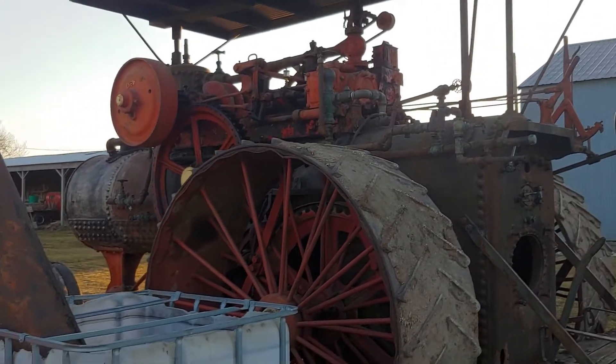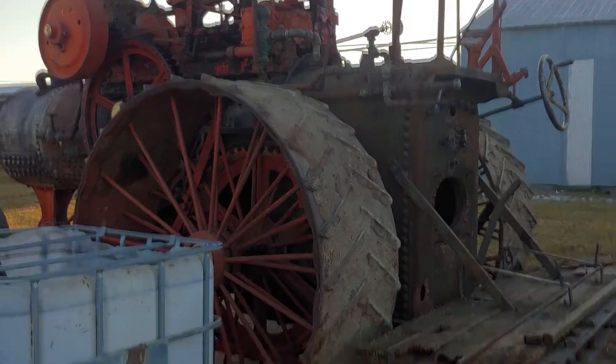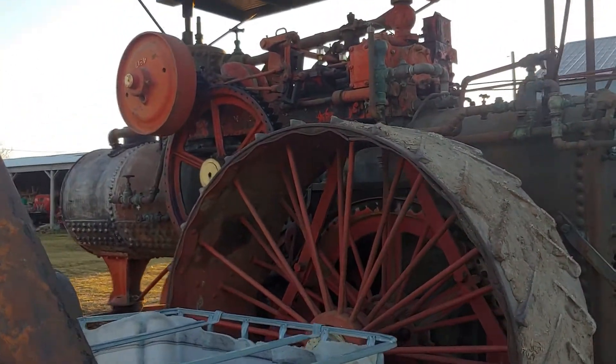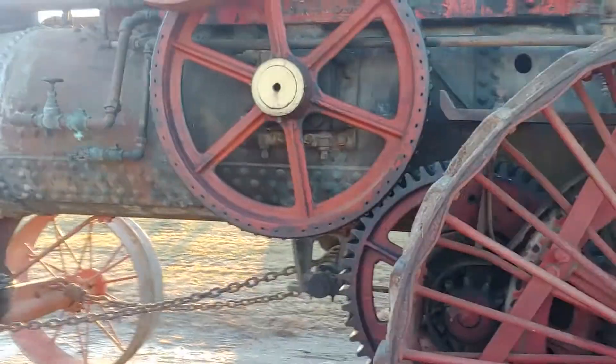They'll probably have a boiler shop take a good look at the boiler and tell them what that firebox is going to need. Since it's going to Illinois, you know how Illinois boiler laws are.